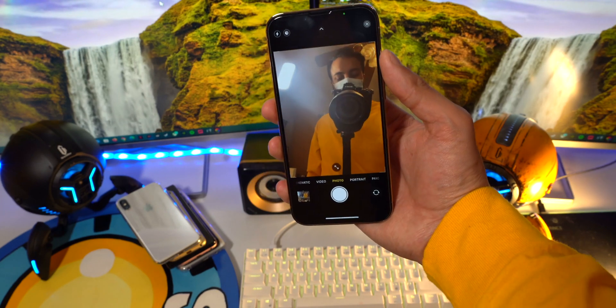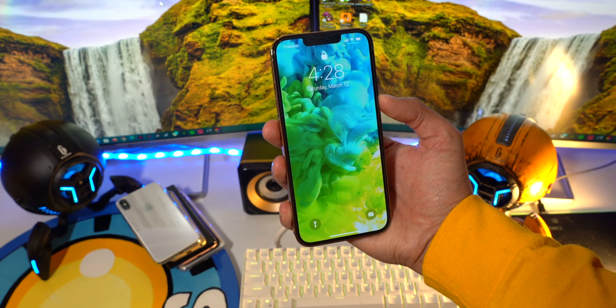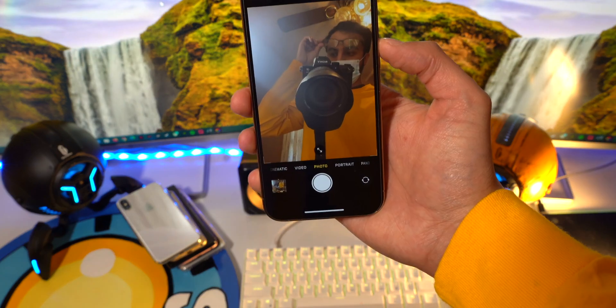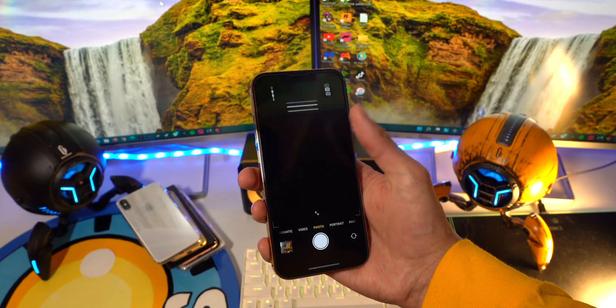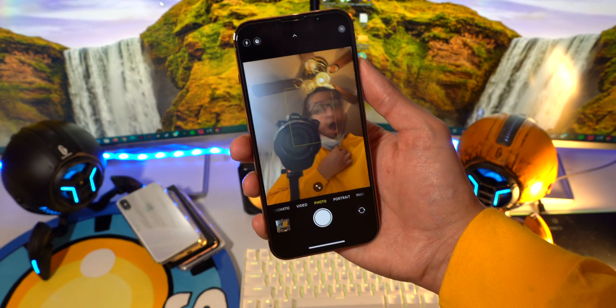Super cool — I cannot believe this actually works. It's really incredible. Let me do it again. Boom, look at that. I have my mask on and Face ID worked. Now I also have my glasses on and my mask, and you guys can see that once I lock my device and unlock it, it still works perfectly fine. It is still super fast. That is crazy.